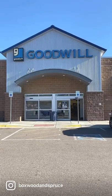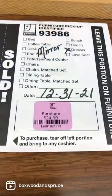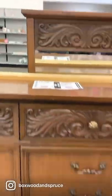What I found thrifting this week at Goodwill, part one. First thing I found is this well-made dresser with dovetail drawers for $24.99. I'd pull off the applique, put on some caning on the front, paint it black, add new brass hardware, and it'd be a completely new piece.